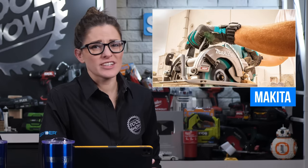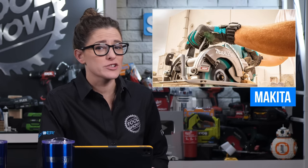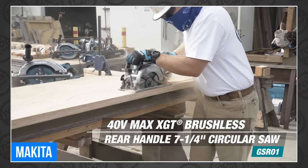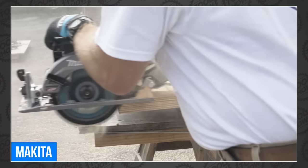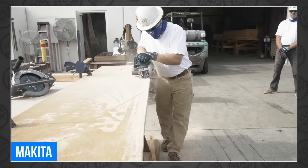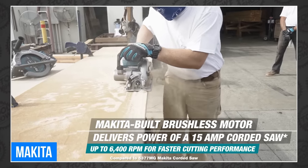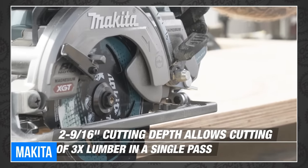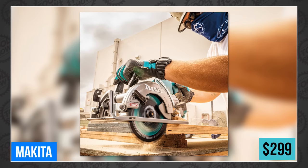Makita continues to expand the XGT lineup this week, starting with this new 40-volt XGT 7-1/4-inch rear-handle circular saw. Doesn't Makita already have like 35 circular saws? Yes, they do. But this one is a cordless rear-handle 7-1/4-inch circular saw running on their 40-volt XGT platform. It boasts a full 2-9/16-inch cutting capacity, letting you clear 3-by material in a single pass. You can get one right now for only $299 in a kit with a 4-amp-hour battery, charger, and a bag.